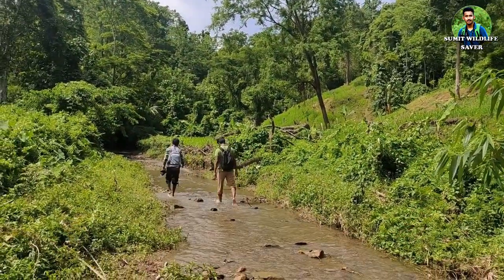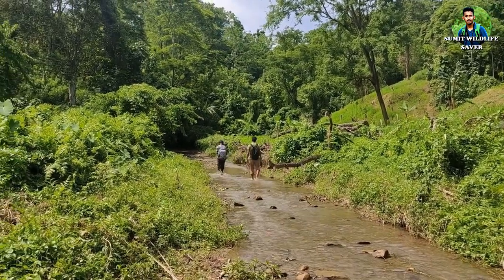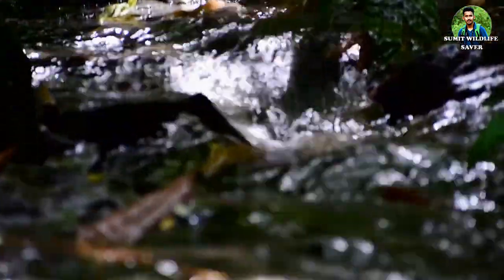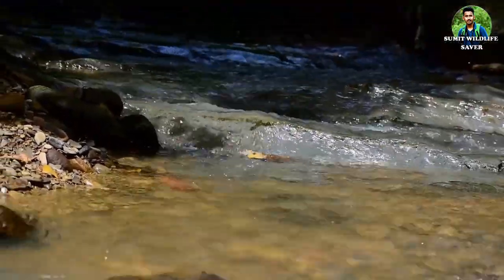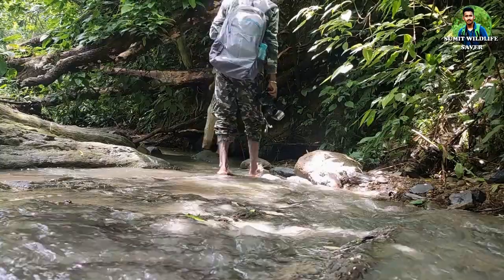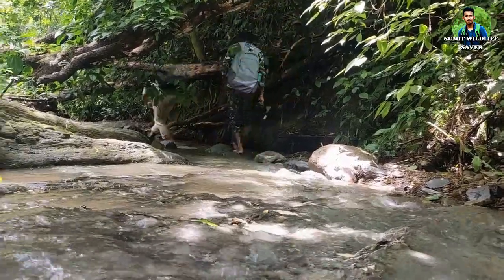I have heard that a very beautiful-looking tree frog is found here — let's see if we could find that frog today. This place is in the middle of the forest with green vegetation all around, and there is a small stream passing through. We'll follow this small stream and see what we get for documentation.